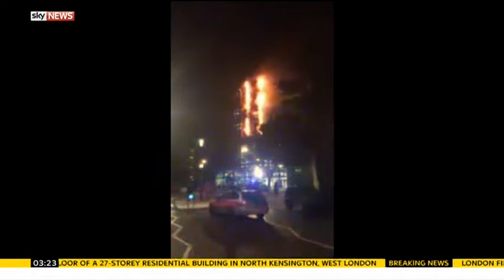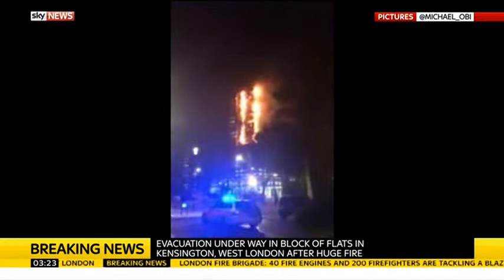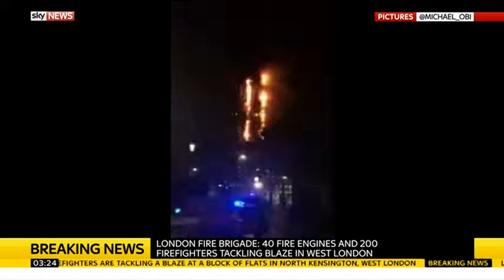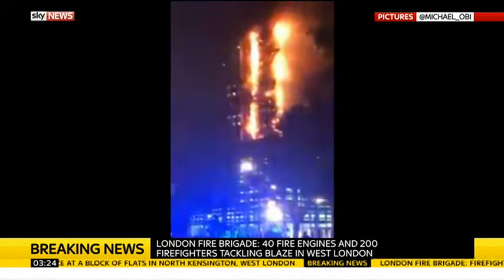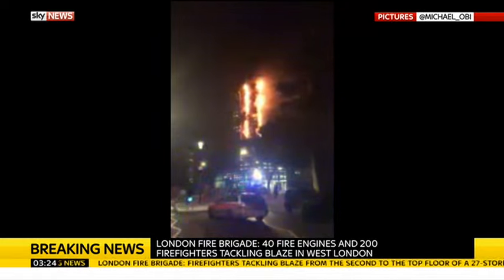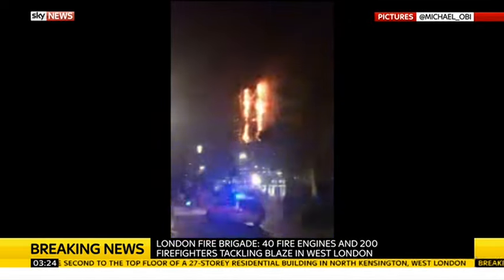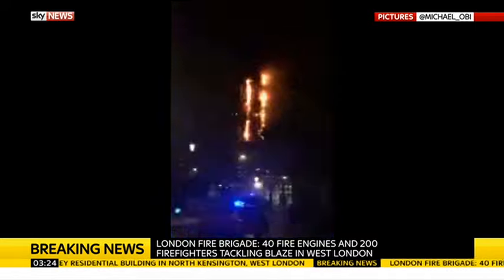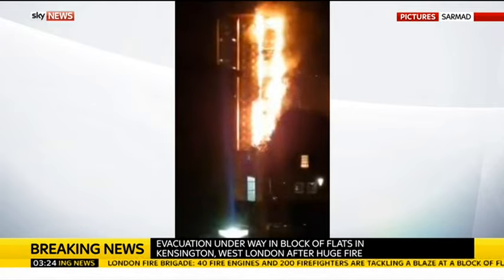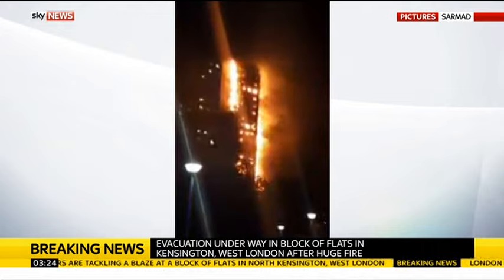Police were called just over two hours ago to reports of a large fire at a block of flats in the Lancaster West Estate. The London Fire Brigade has updated that the fire is from the second to top floor of that 27-storey building. We've spoken to one witness who saw it from his kitchen window at around 1 o'clock — about 300 meters from the building. He said it started on one side and an hour later had engulfed the building. So far, two people have been treated for smoke inhalation.